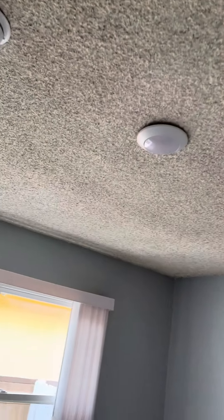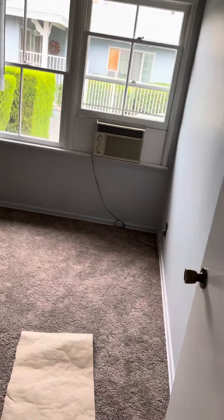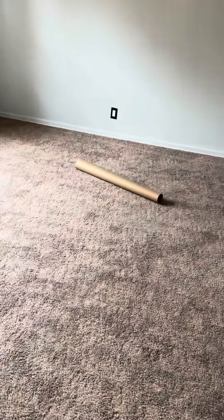Here we have the smaller bedroom with new smoke detection, new light, new carpeting, and vertical blinds. And here we have the larger bedroom. The larger bedroom is approximately 12 by 11 by 14, and the smaller bedroom is approximately 12 by 12.